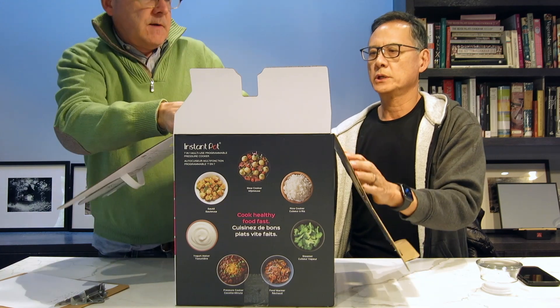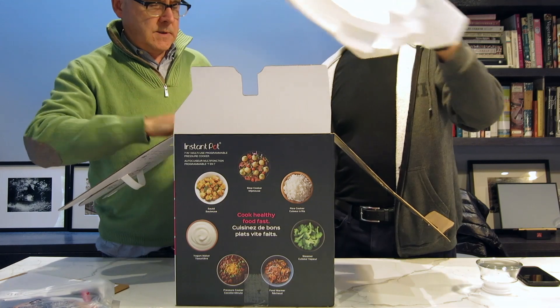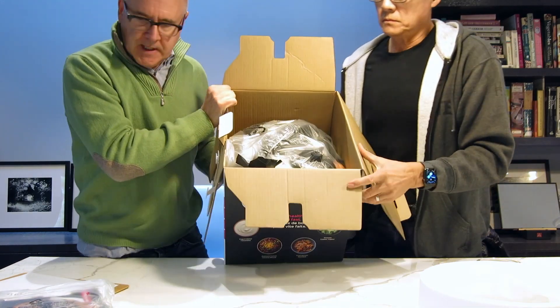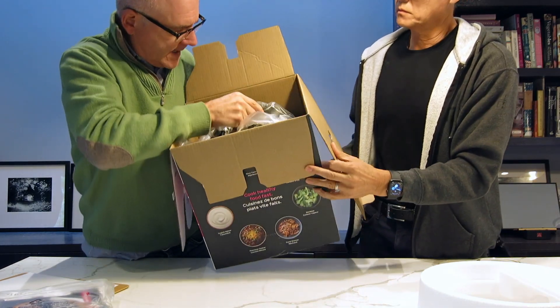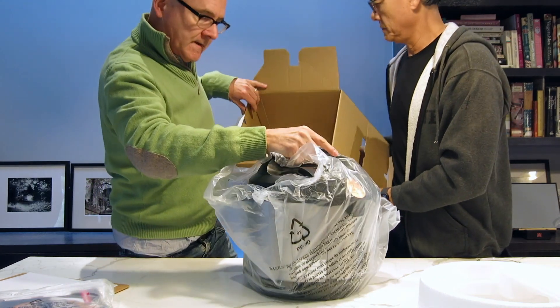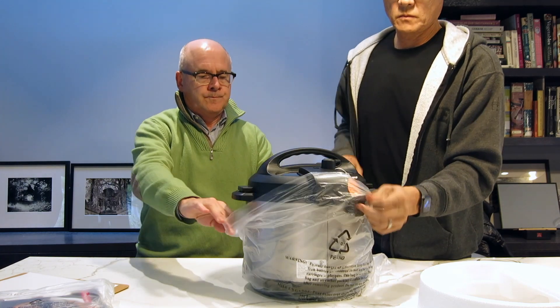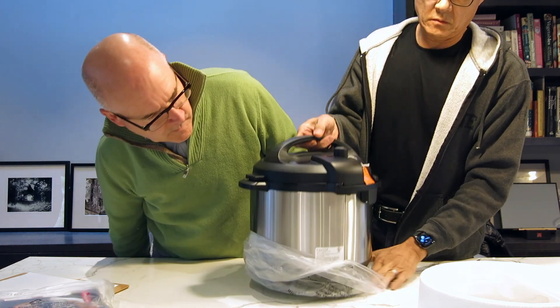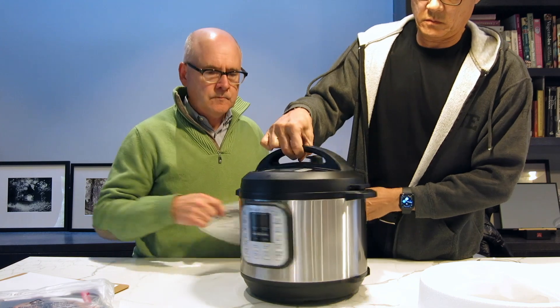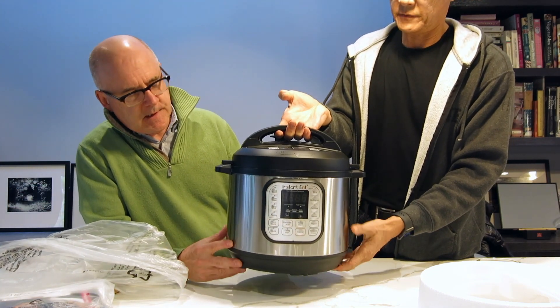Let's see... it looks like there's a cord inside. Let's just get right into it. I don't think there are a lot of accessories. So it looks like it's very sturdy.